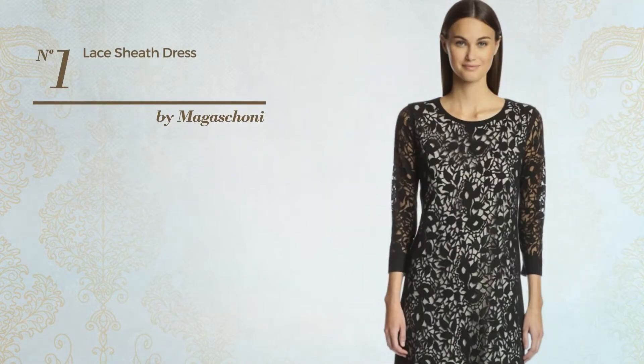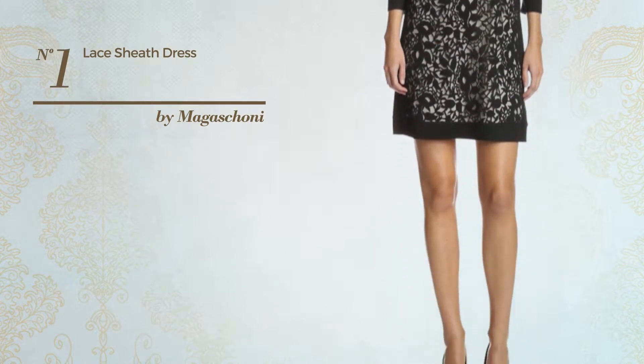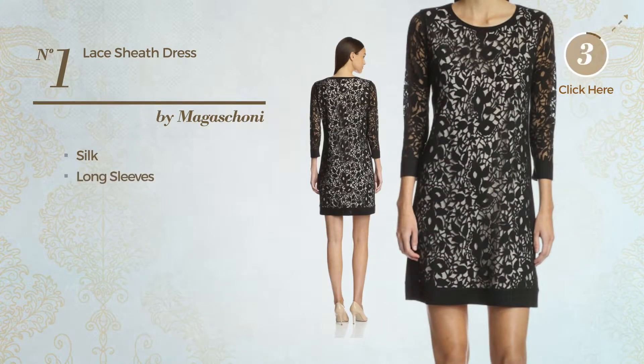Number 1: An All-Sheath Dress featuring a solid design, produced with quick-drying silk. This dress includes long sleeves. Available exclusively in this color.